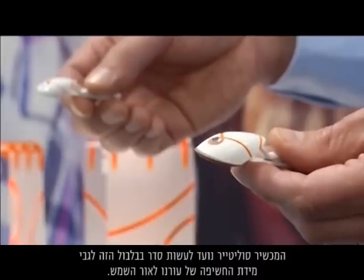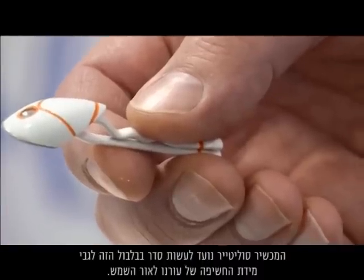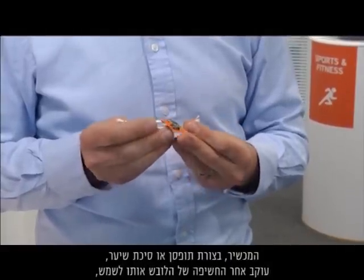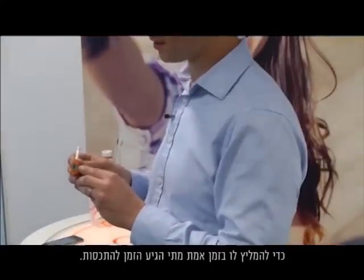The Solitaire device aims to take the confusion out of just how much sunlight we should expose our skin to. Currently a tie clip or hair slide, it monitors the wearer's sun exposure to give real-time recommendations when it's time to cover up.